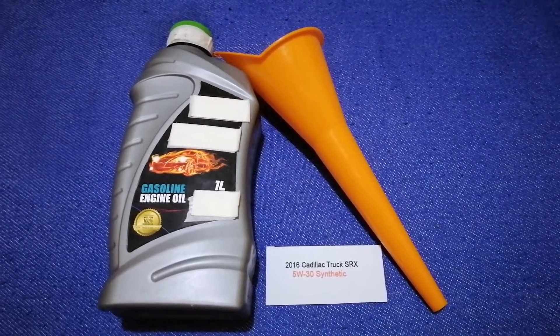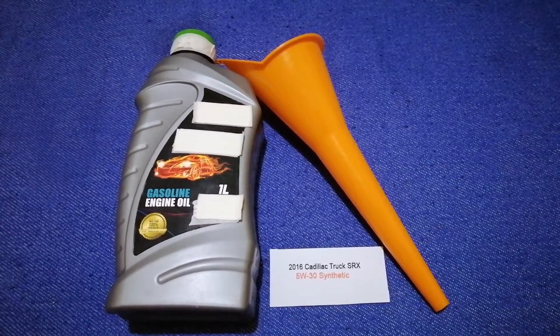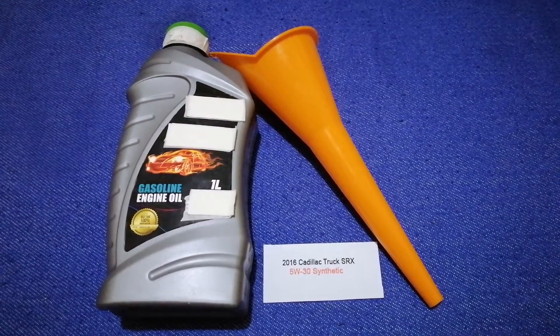The oil type for the 2016 Cadillac SRX is 5W-30 synthetic. This oil type is only the manufacturer's recommended oil type, so keep that in mind.